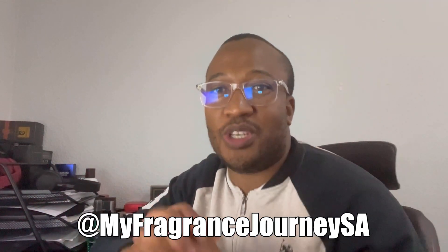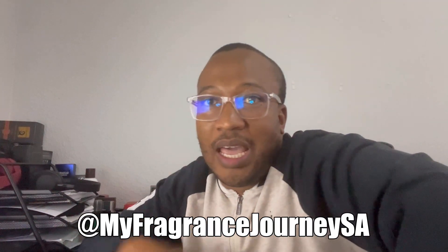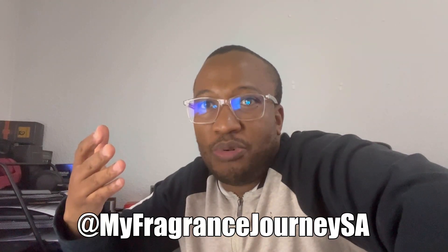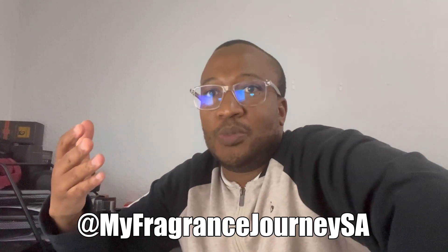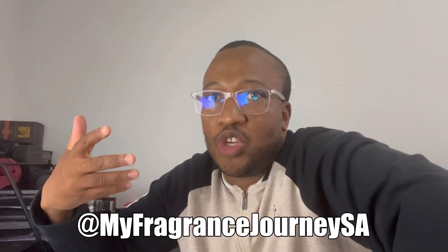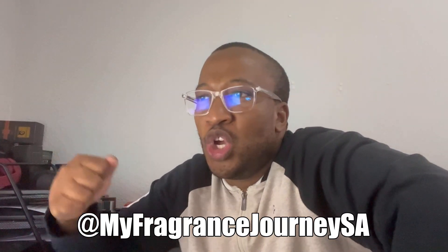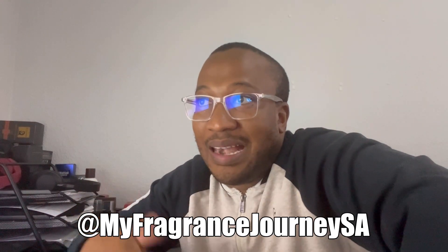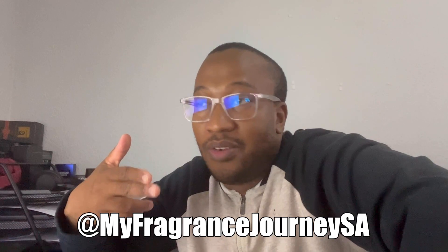Hi, welcome to another episode of the My Fragrance Journey channel. The month of July is just about halfway through and it's been very busy in terms of new fragrance releases. In this video I'll be taking you through four notable releases so far from the houses of Calvin Klein, Ralph Lauren, Carolina Herrera, and Moschino.